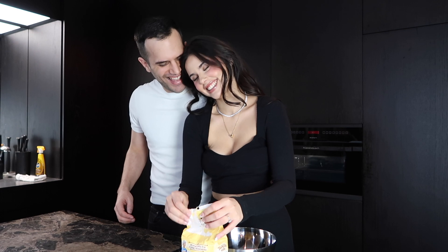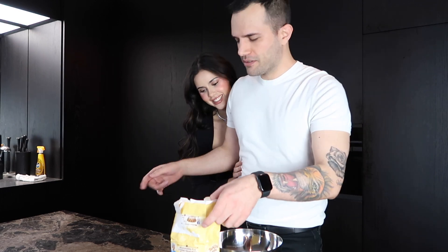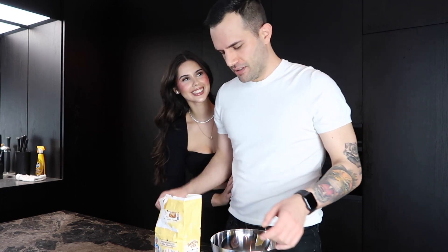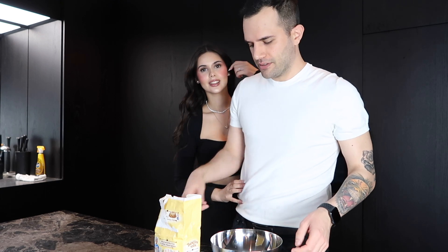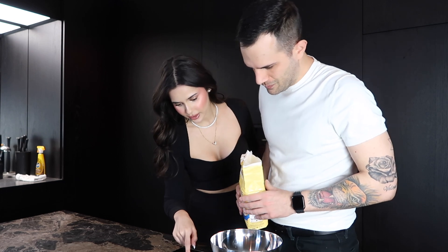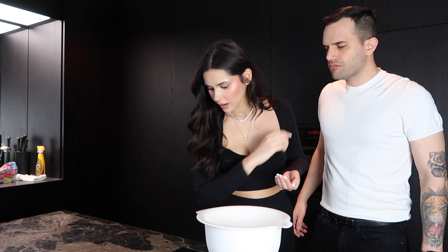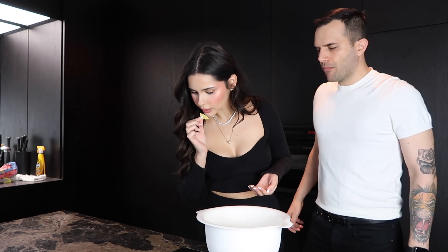Today I wanted to do something different and make pizza — it's something Gonçalo and I can do together as a couple. We're measuring 270g of flour and adding yeast, sugar, and salt to the mix.